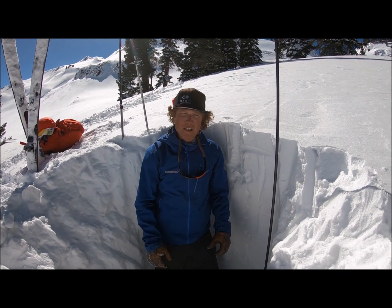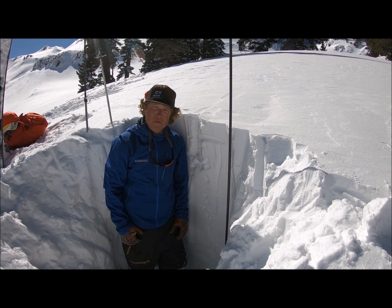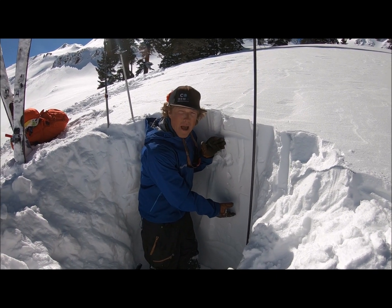The snowpack has grown exponentially over the past month. I'm not very tall, but this pack is head high. Over the past few weeks, lots of snow and lots of wind have created a really strong slab in the middle of the snowpack.